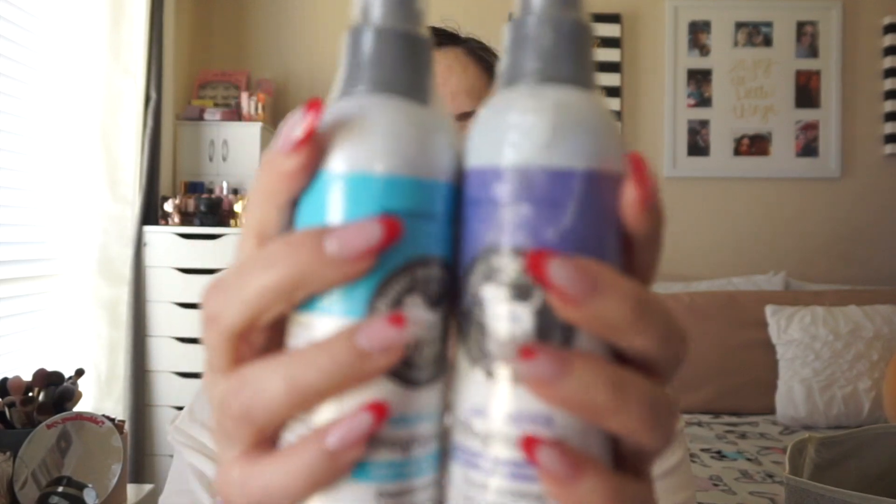I got two of these from the brand Petkin Hemp — deodorizing and calming sprays for dogs and cats. They're basically like body sprays but for pets, in soothing vanilla and calming lavender. These are great because in the summertime especially, when dogs go outside and come back in from running, they have that outdoor smell which I definitely do not enjoy — and I'm sure none of you do either.